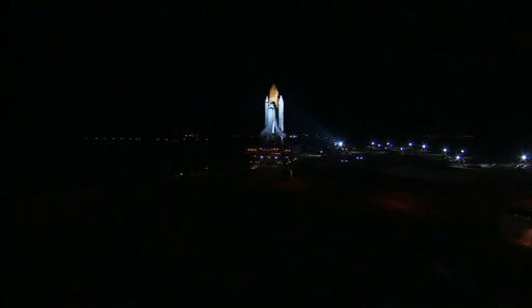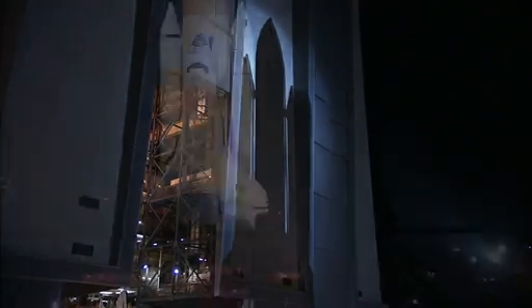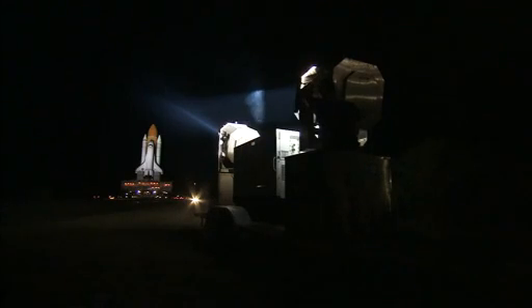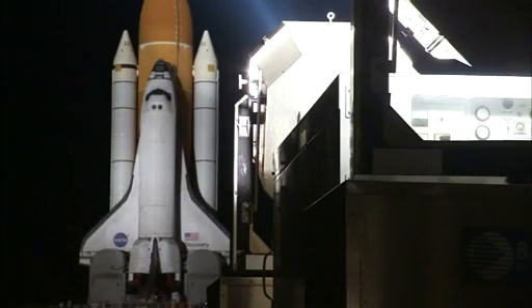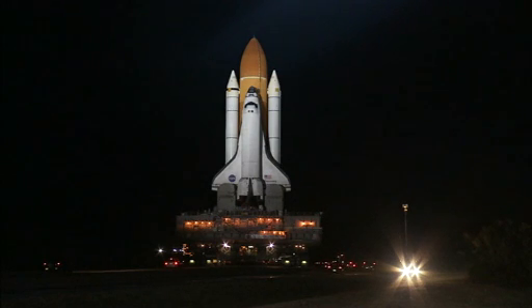For the second time in little more than four months, Discovery, bathed in xenon lights, made the 3.4-mile trip to the pad. In December, Discovery, NASA's longest-serving shuttle in the fleet, was rolled back into the VAB for repairs after the detection of cracks on the external fuel tank.